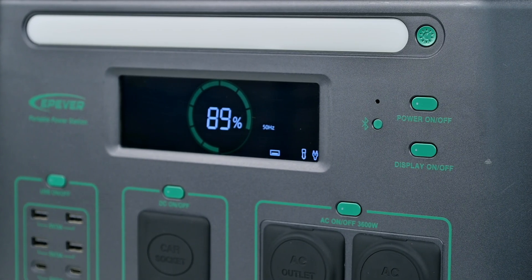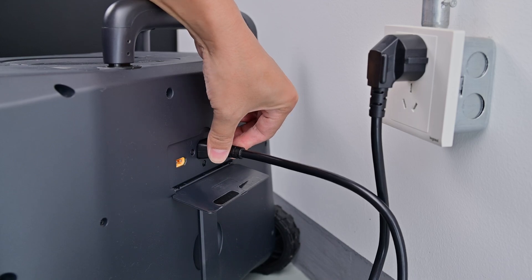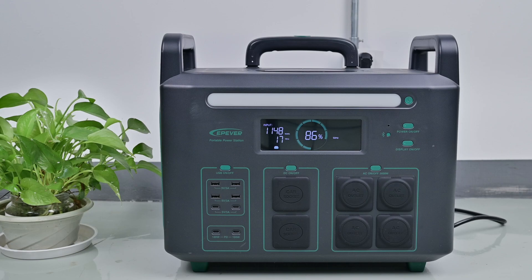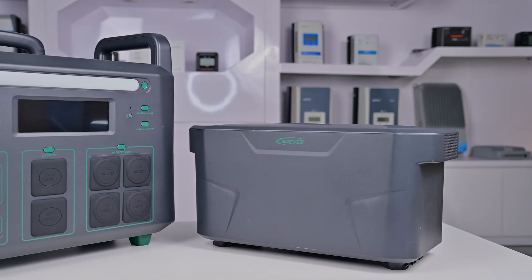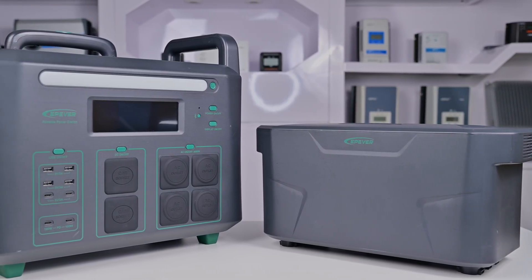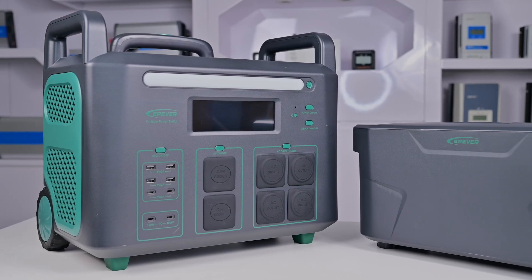When you're not using the ATZ, turn off all the ports to save power and leave it plugged in. The battery management system can keep your battery topped off, healthy, and ready for the next power outage. If you don't leave it plugged in, keep in mind that the ATZ battery will lose energy over time, so make sure to check on it every one to three months and plug it in to recharge if the battery level is lower than you want.